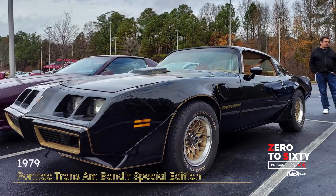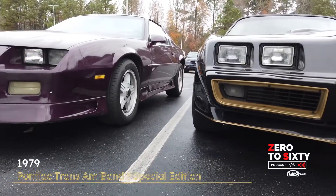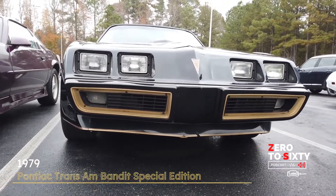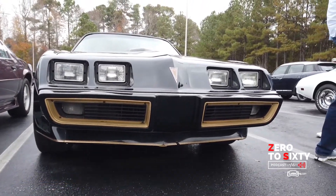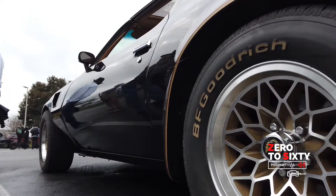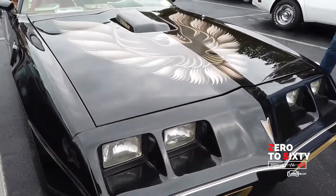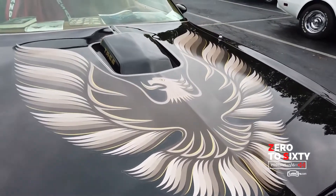Brian, first of all, you've got a beautiful Bandit Trans Am here, but I understand there's actually something special about this car that makes it more legitimate than possibly other Bandit Edition Trans Ams.